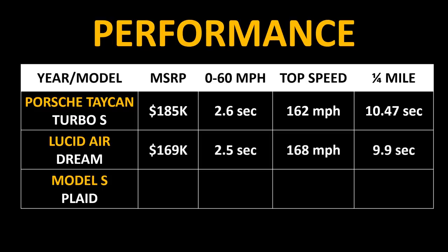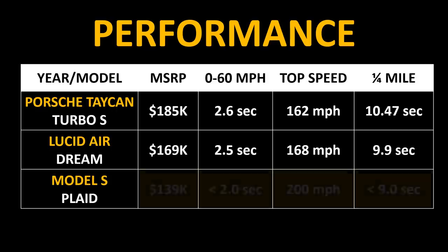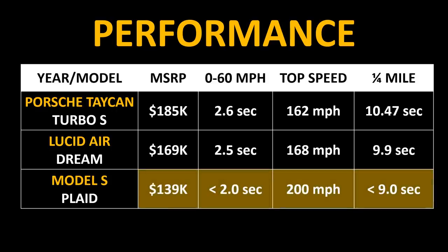The $169,000 Lucid Air Dream Edition beats those specs. However, the cheapest of these three vehicles — the Plaid Model S — is going to beat the 0-60 mile per hour time, top speed, and quarter mile time of both EV competitors.